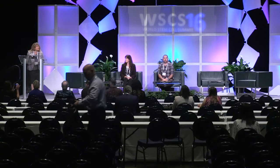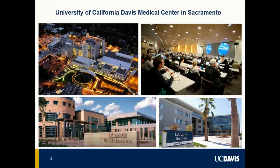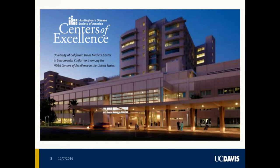We have 10 minutes over time, so let's go ahead and get started with the session on Huntington's disease. It is my great pleasure to moderate and introduce this session. I'm Jan Nolta. I work at the University of California Davis Medical Center in Sacramento, and I love working there largely because we work with the most amazing people at the Huntington's Disease Center of Excellence.